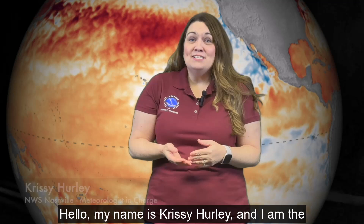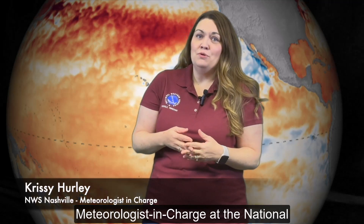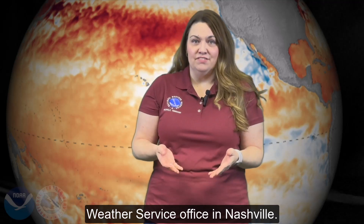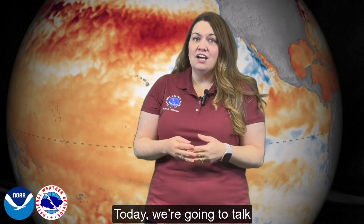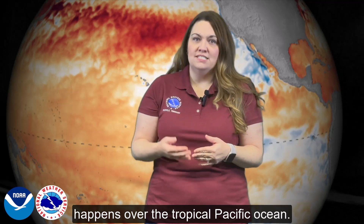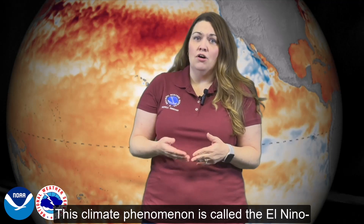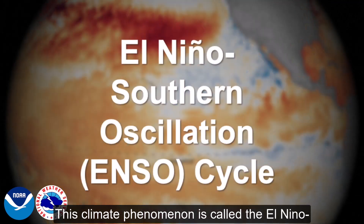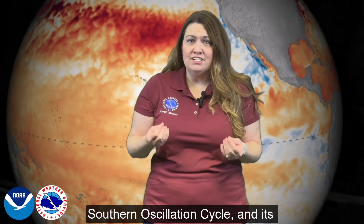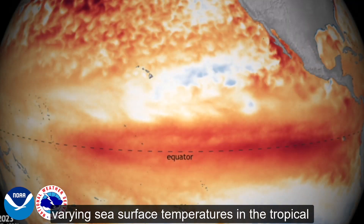Hello, my name is Kristi Hurley and I am the meteorologist in charge of the National Weather Service Office in Nashville. Today we're going to talk about a climate phenomenon that happens over the tropical Pacific Ocean. This climate phenomenon is called the El Niño Southern Oscillation Cycle and its different phases are caused by varying sea surface temperatures in the tropical Pacific.